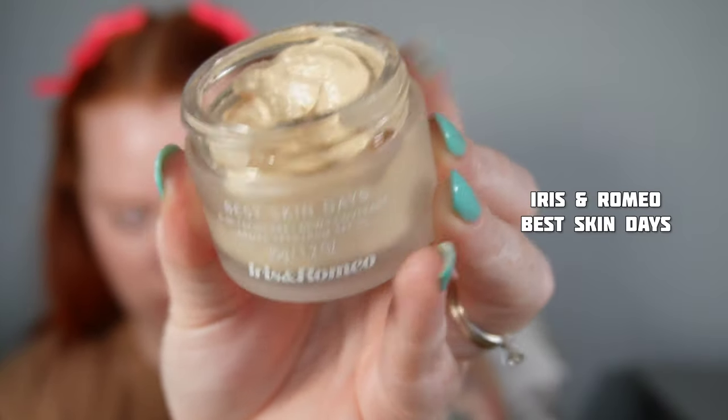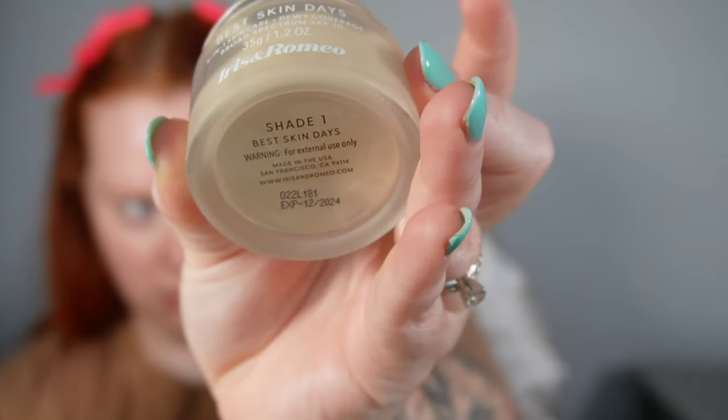Then I'm taking the Iris and Romeo Best Skin Days — it's like a 5-in-1 skincare skin tint. It has SPF 30. I'm using a BK Beauty 101 brush, and I absolutely love the finish. Look how natural that looks, but it did push back some redness and unevenness.